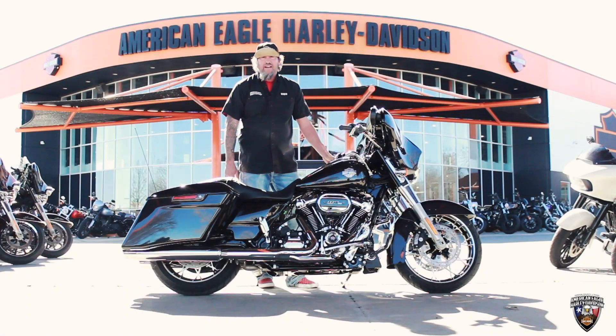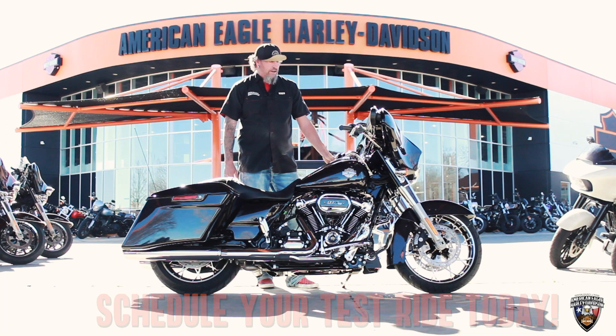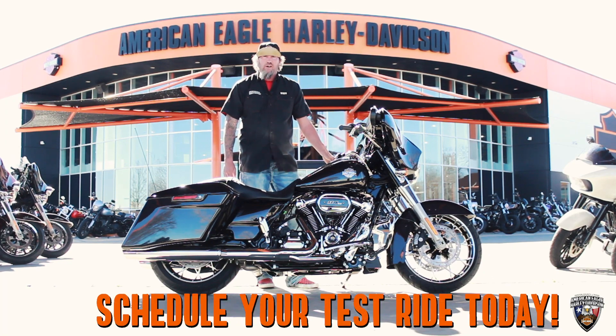Some really cool features on this bike. If you want to come out and take a test ride, hit me up — it's Wicked with American Eagle Harley-Davidson.